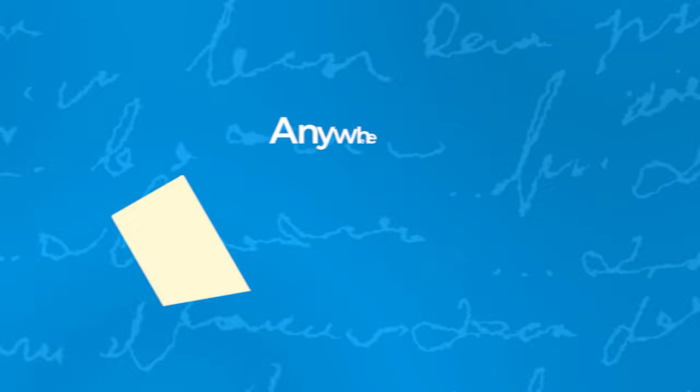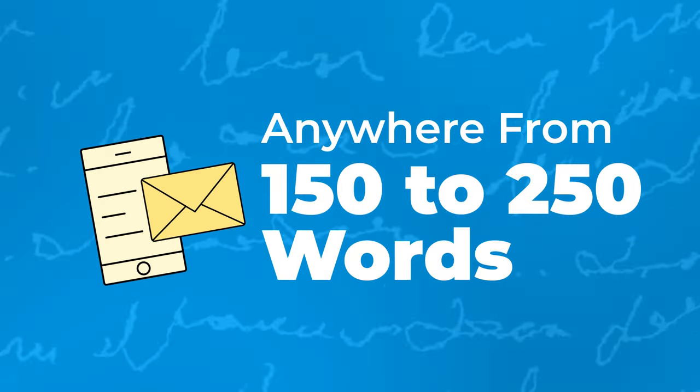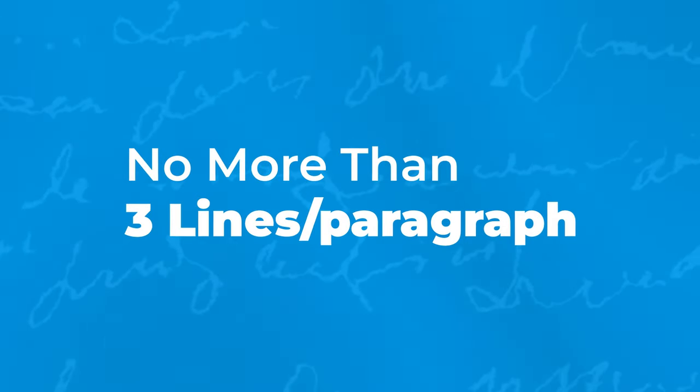Most business owners are busy and already inundated with hundreds of emails every single day. Therefore, it's crucial to keep your email short. Anywhere from 150 to 250 words is what I recommend for your first email. You can also break longer paragraphs into shorter, more digestible chunks — I recommend no more than three lines per paragraph.